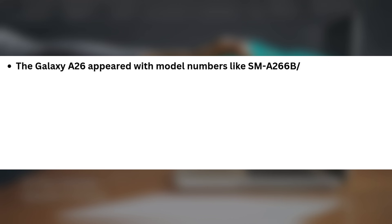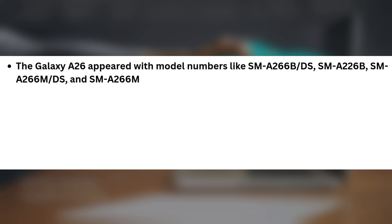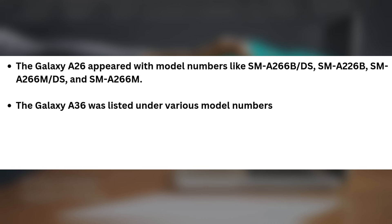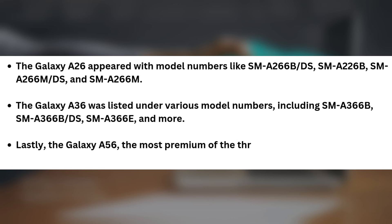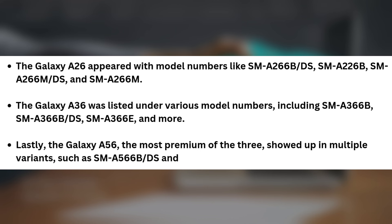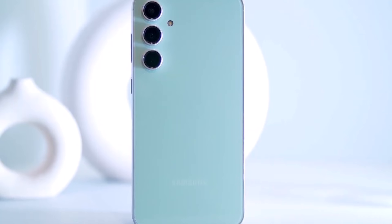Now back to the Galaxy A series. The Galaxy A26 appeared with model numbers like SM-A266B-DS, SM-A226B, SM-A266M-DS, and SM-A266M. The Galaxy A36 was listed under various model numbers including SM-A366B, SM-A366B-DS, SM-A366E, and more. Lastly, the Galaxy A56, the most premium of the three, showed up in multiple variants such as SM-A566B-DS and SM-A566E. Although the certification didn't reveal much, it confirmed the charging speed.